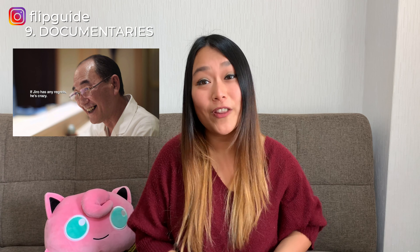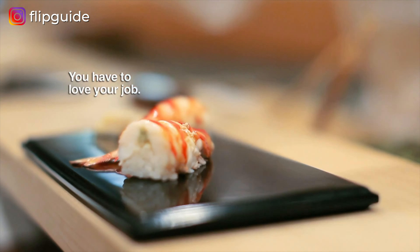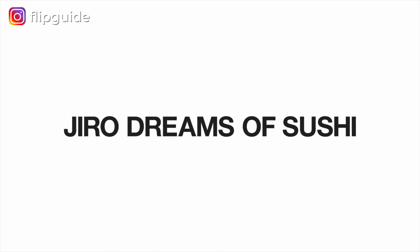Jiro Dreams of Sushi revolves around the owner of the first sushi restaurant in the world to receive three Michelin stars. But the documentary is more than just about sushi — it's also about traditional Japanese philosophies and provides a good look into how some Japanese people think and behave. Tokyo Idols shows you how the Japanese pop idol industry works. This documentary is a little darker, as it explores the transactional relationship between a young pop idol and her middle-aged fans, which is a touchy subject, but a good look at the darker side of Japan.